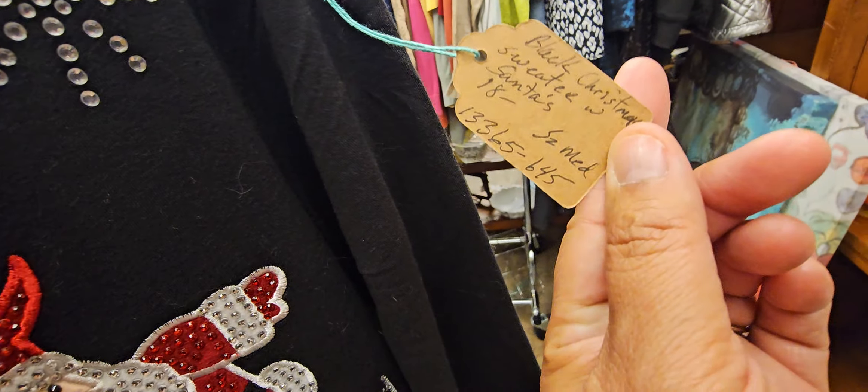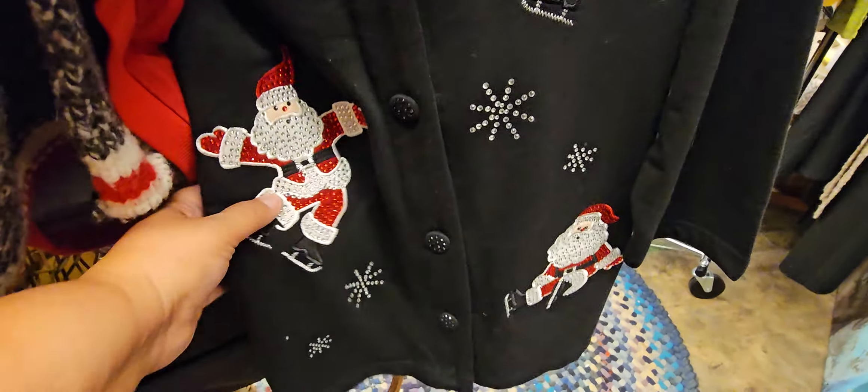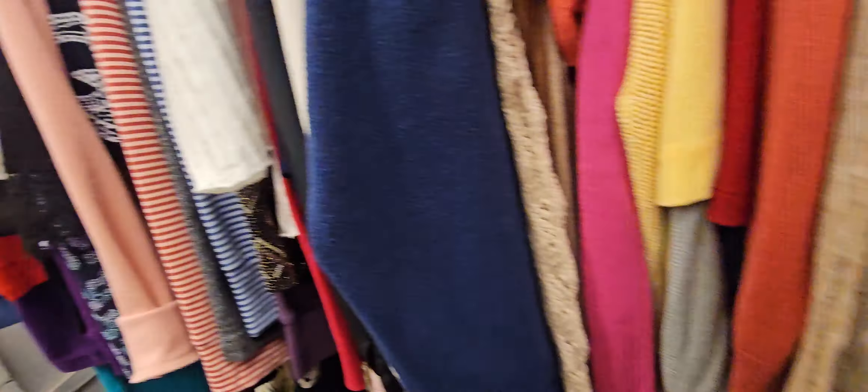Oh, look at this — cute. Look at the detail on that. This is $18. Retox Vintage. Oh, that's beautiful.